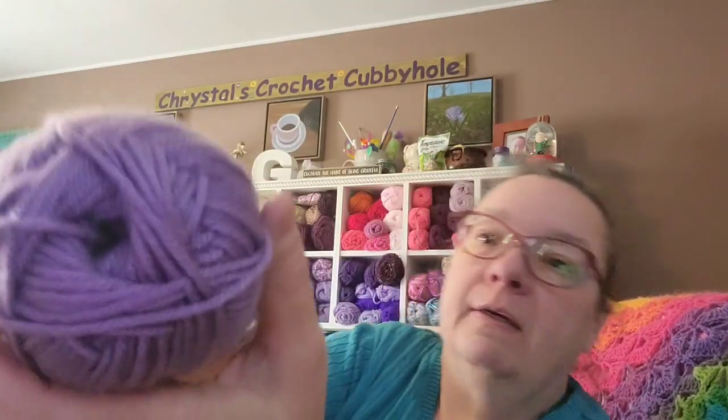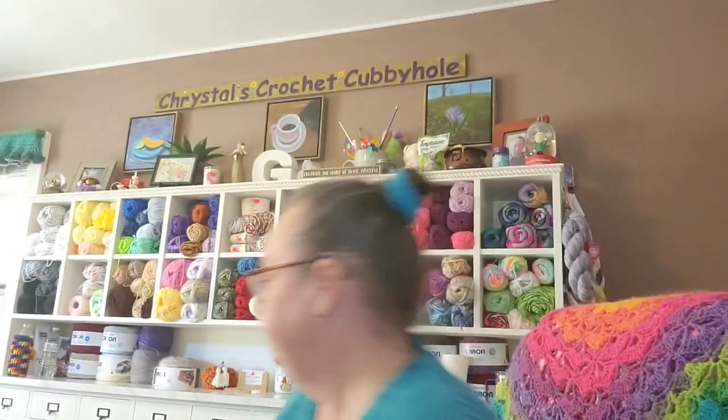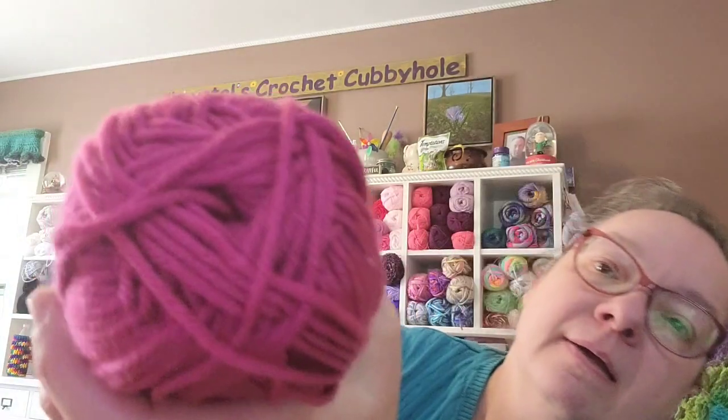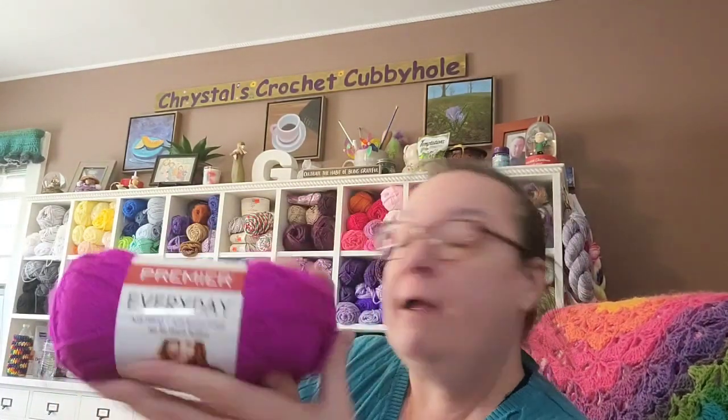Then we have another one with the same specs — this one is in the color Orchid. Oh, I love purple, it's my favorite color! Then another one and this one is the color Berry. So there's one of each of those.